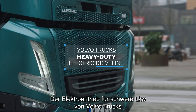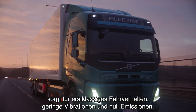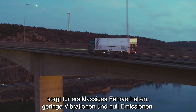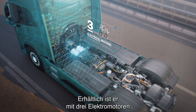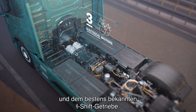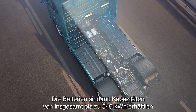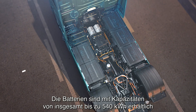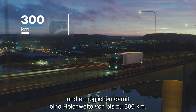Volvo Trucks' heavy-duty electric driveline delivers excellent drivability, low vibrations and no emissions. It's available with three electrical motors and Volvo Trucks' renowned i-shift transmission. The battery packs can produce a maximum of 540 kilowatt-hours, enabling a range of up to 300 kilometres.